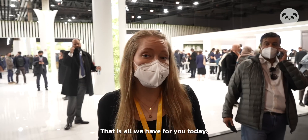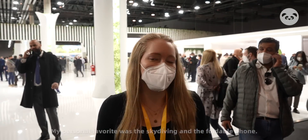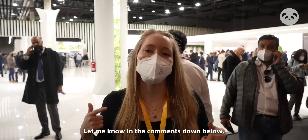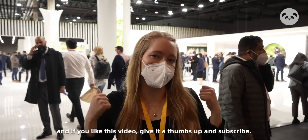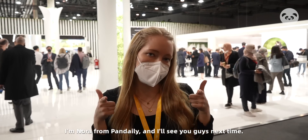That is all we have for you today. My personal favorite was the skydiving and the cool phone. What do you guys think? Let me know in the comments down below. And if you like this video, give it a thumbs up and subscribe. I'm Nora Papadeli and I'll see you guys next time.